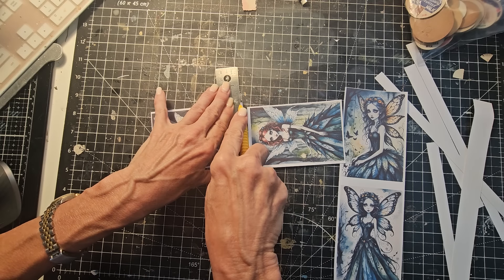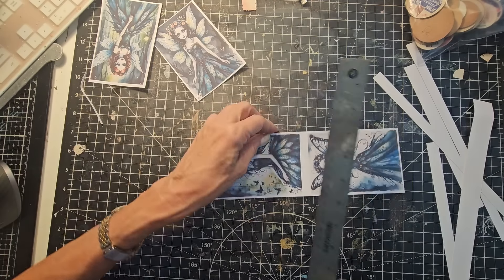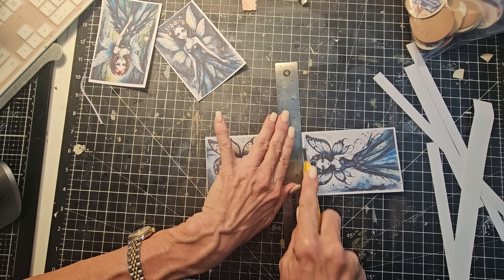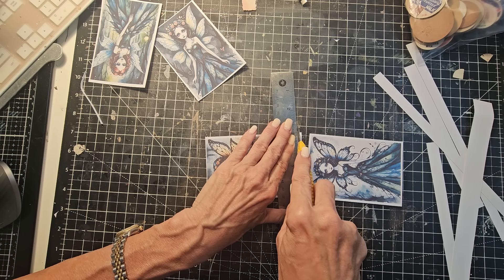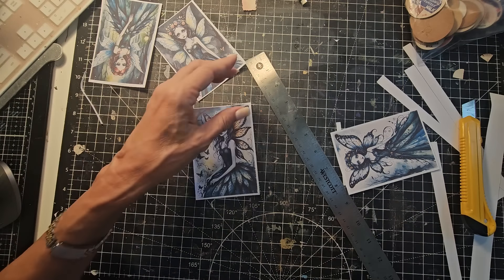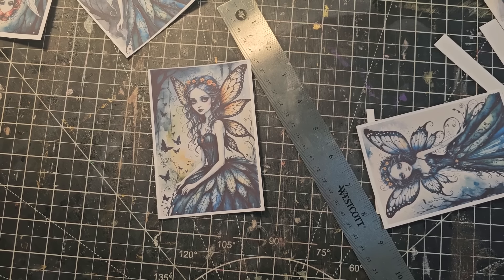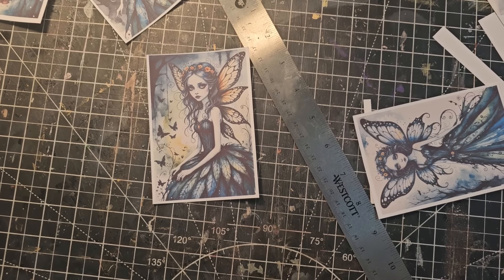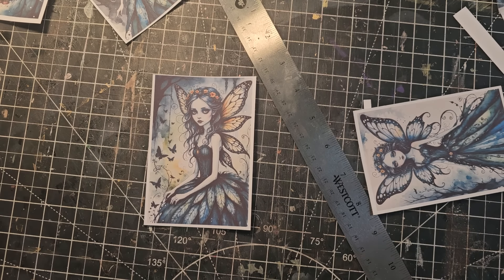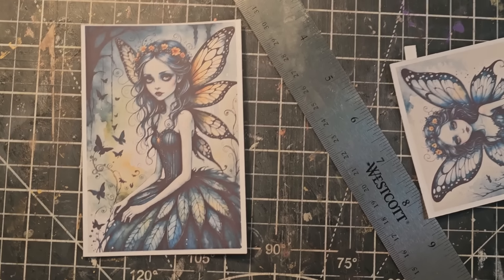They're pretty easy to cut apart and you can certainly use them for so many different things. I'm going to grab my stickles because I just feel like I really want to glitter one of these little ladies up. Always remember to retract your craft knife so you don't hurt yourself or any doggies or cats or anybody else walking by.